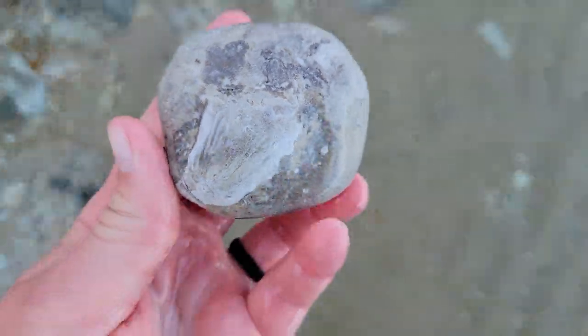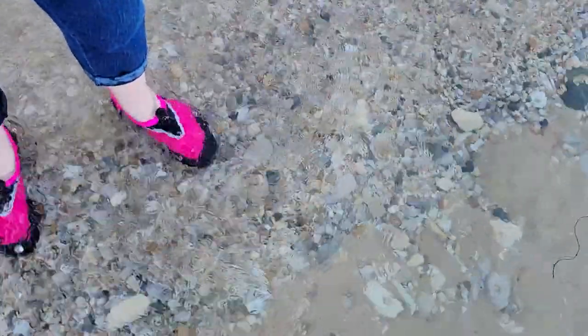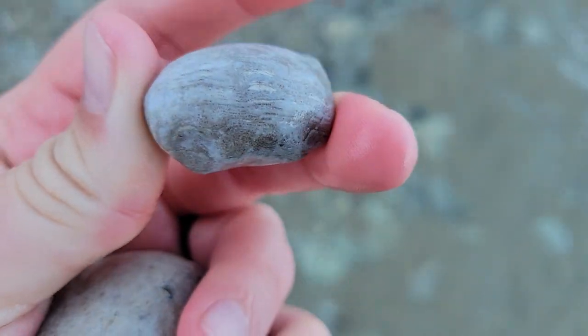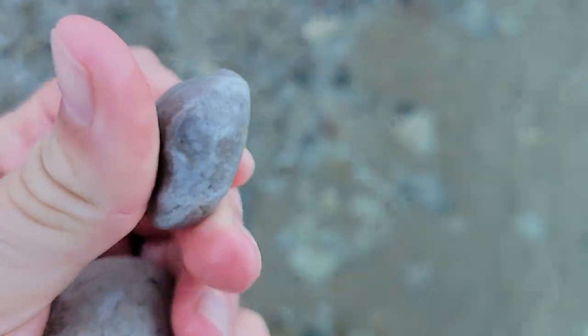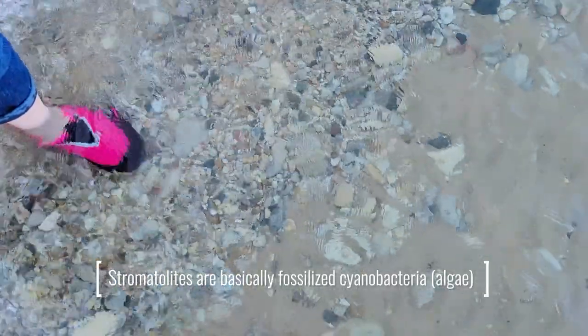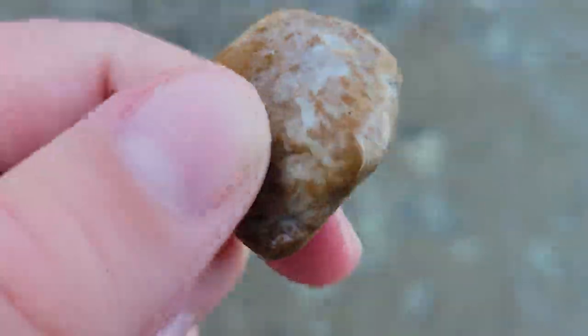Nice horn coral. That might be a coral — might be a fossil stromatolite. My geologist says it's probably just a piece of quartzite.